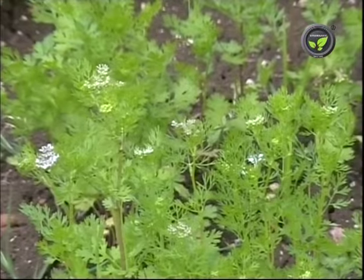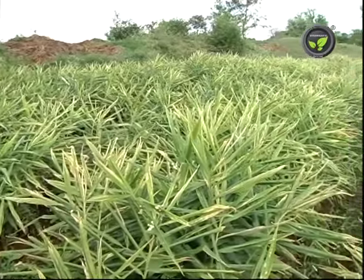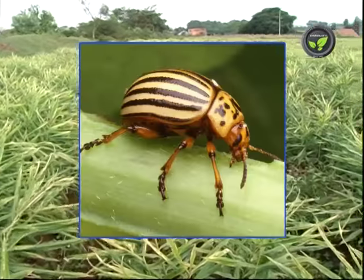Coriander — leaves, seeds, and oil of this plant are useful for the control of aphids. Ginger — the rhizome is used against American bollworm, aphid, anthracnose of mango, and beetles of gram.